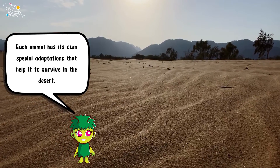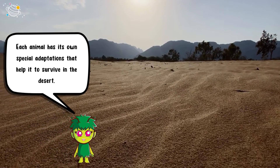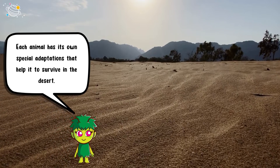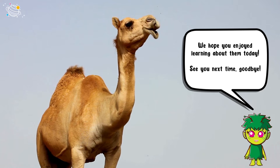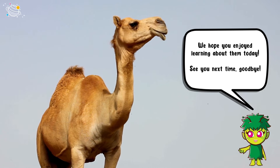Each animal has its own special adaptations that help it to survive in the desert. We hope you enjoyed learning about them today — see you next time, goodbye!